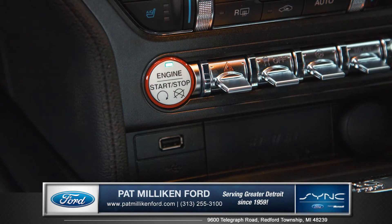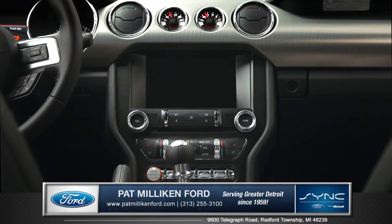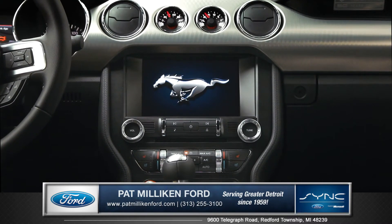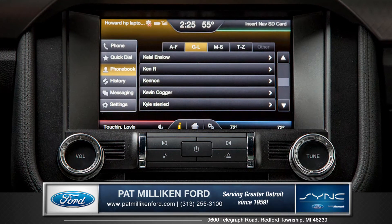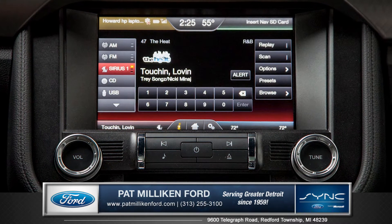Push button start offers complete convenience. Microsoft Sync with MyFordTouch is a voice-activated technology that connects you to your world while keeping your eyes on the road and your hands on the wheel.